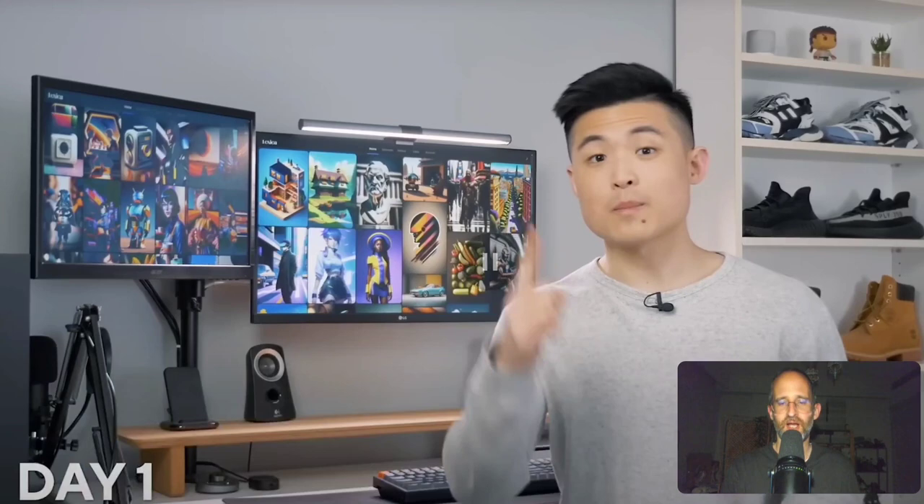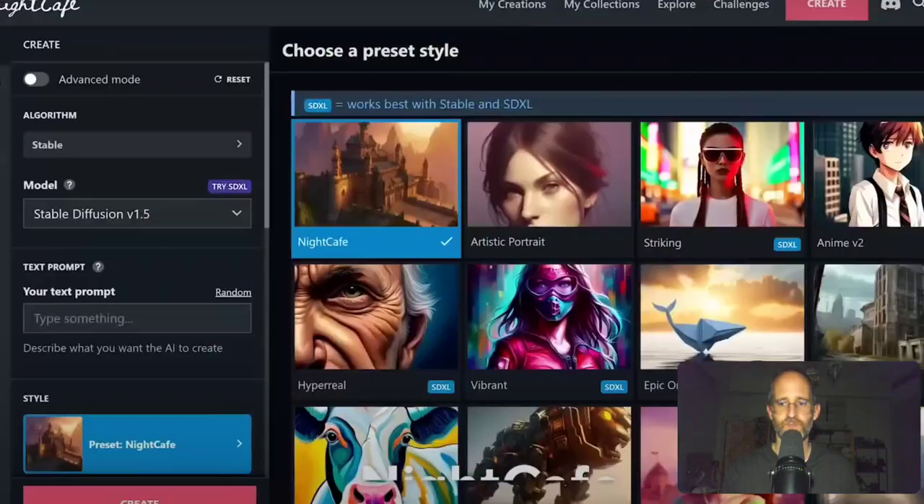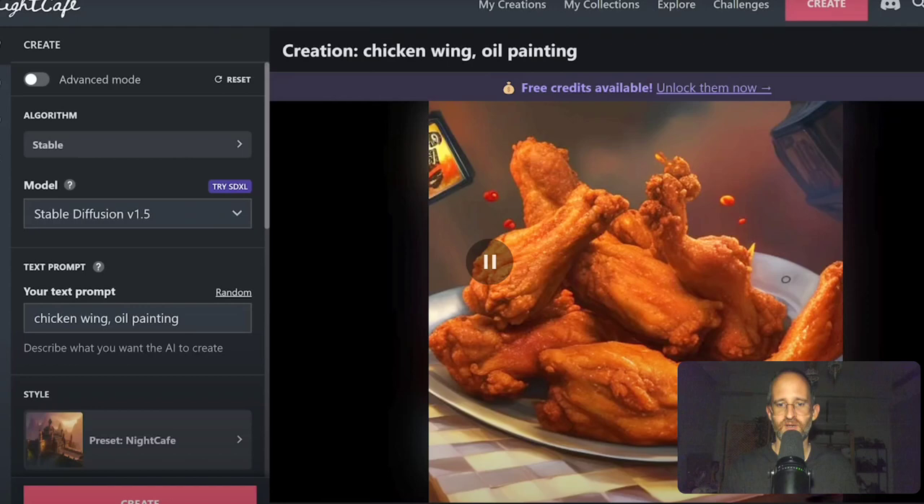It looks like he's legitimate — he actually has a print in his hand, which makes it convincing that he's really doing this. He's going to find an AI art generator, mainly using Midjourney, NightCafe, and Stable Diffusion, which can generate unlimited images for free. To start, he generates a chicken wing oil painting — that looks finger-licking good. There are so many different platforms out there to create these images.